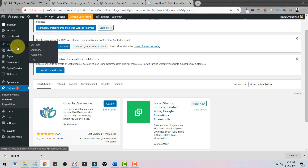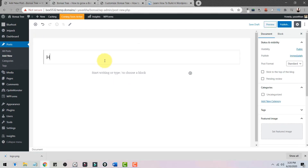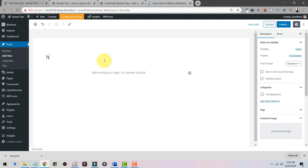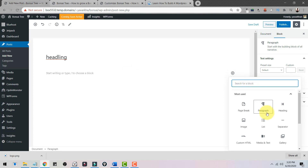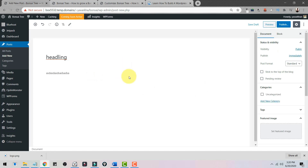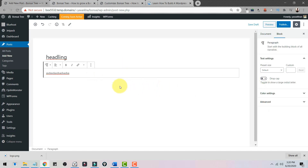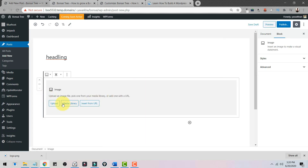Now we'll create some content. Click on Posts, then Add New. Writing a post is very easy — this is your headline, write it at the top. Then you can add a paragraph block, heading blocks, text, and images. Press Enter to add new blocks — it's very simple and easy to use.